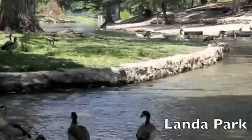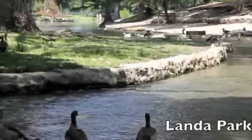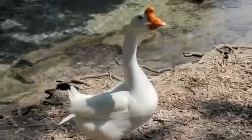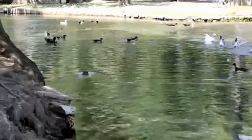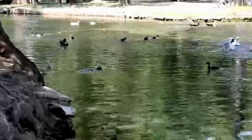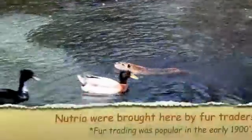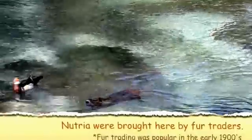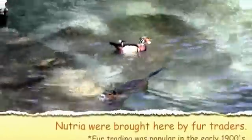Landon Park in New Braunfels, Texas is a great place to find vertebrate animals. Today we are seeing squirrels, geese, ducks, and nutria. Nutria, also known as river rats, are vertebrate critters from South America. They have three layers of fur and were popular in the fur trade business in the early 1900s.